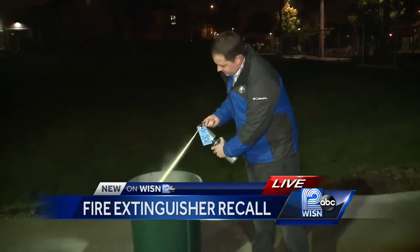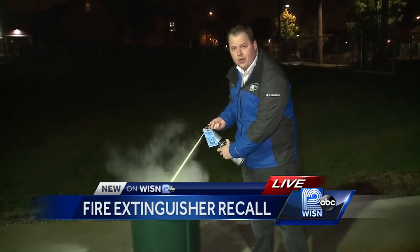They stress that you'll never know when you need a fire extinguisher, but when you do, it had better work. Your family and your lives depend on it.